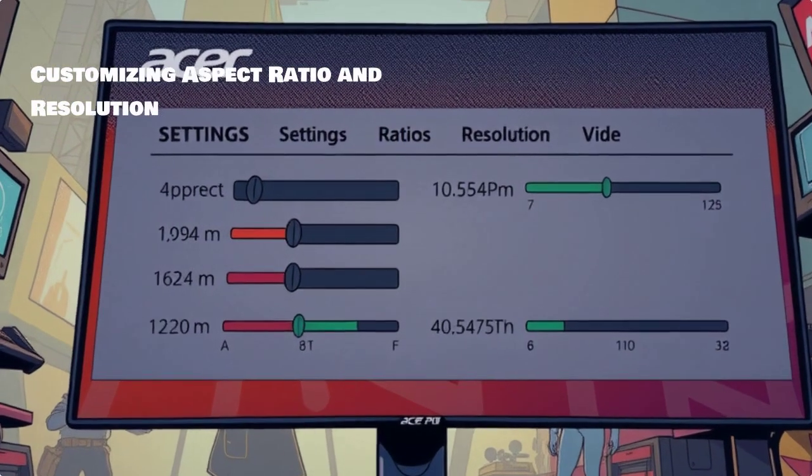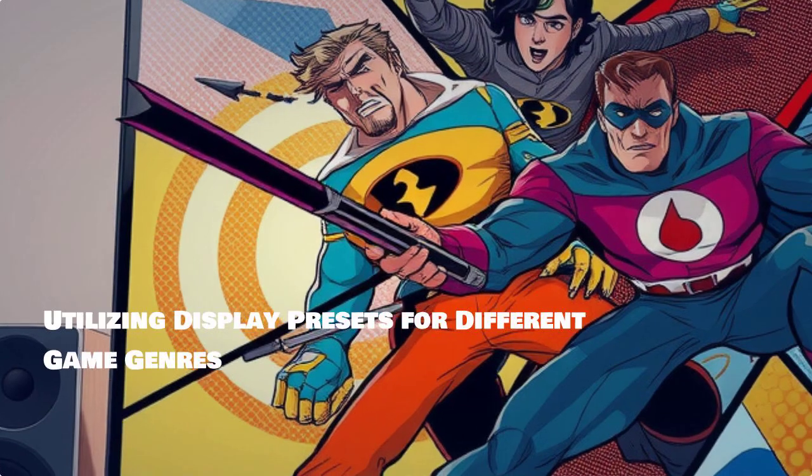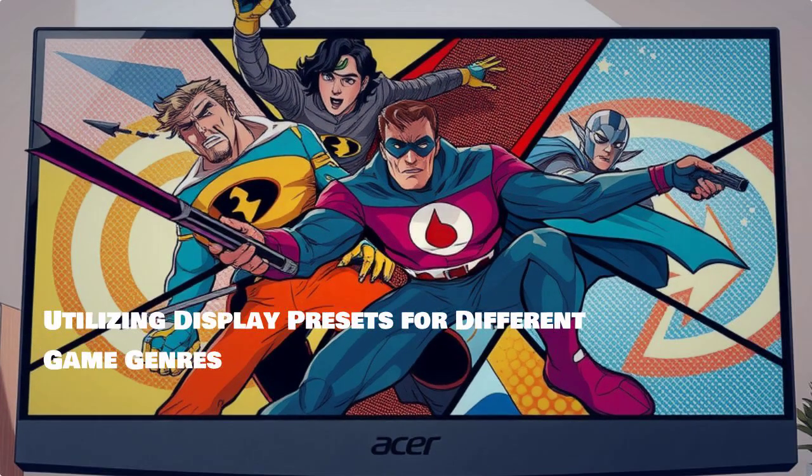Customizing your aspect ratio and resolution will ensure that you are getting the best viewing experience. Finally, utilizing Display Presets allows you to tailor your settings based on your favorite game genres.